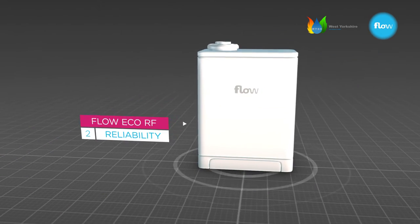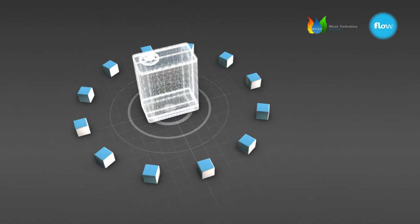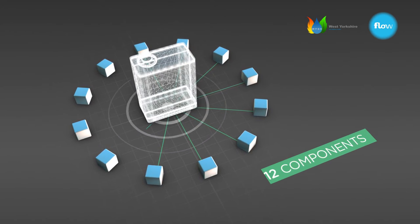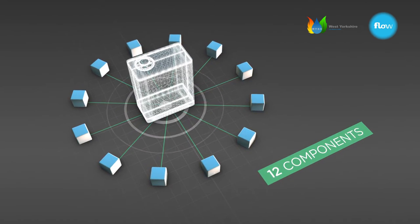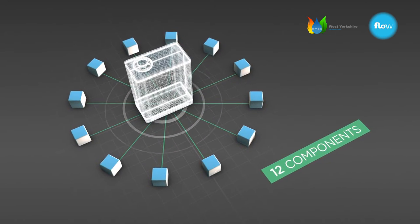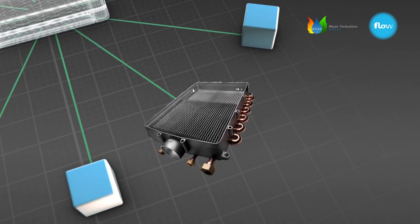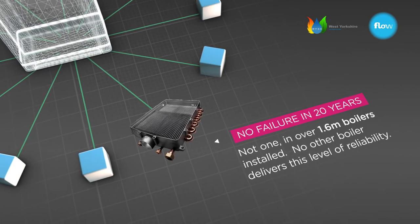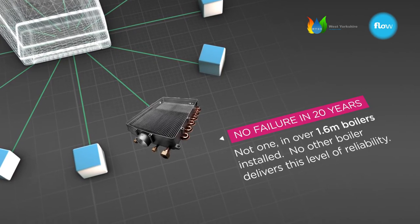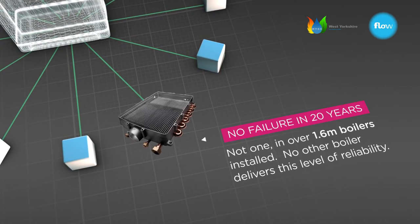Then there's reliability. The boiler uses cutting-edge, solid-state control electronics, and its design employs just 12 components, which are of the highest quality. That means there are fewer things that can go wrong. Take the heat exchanger — in 20 years, there's not been a single mechanical failure of the primary heat exchanger. Not one in over 1.6 million boilers installed. No other boiler delivers this level of reliability.